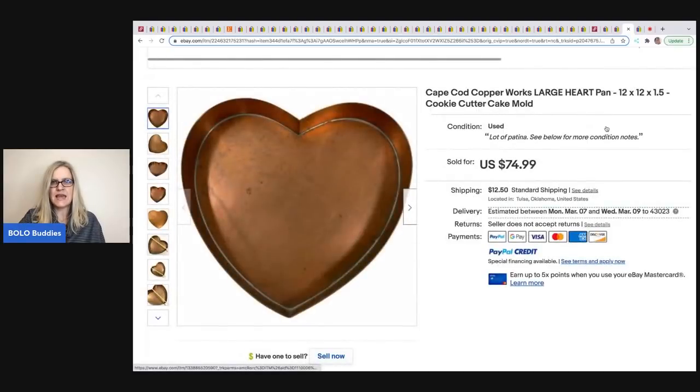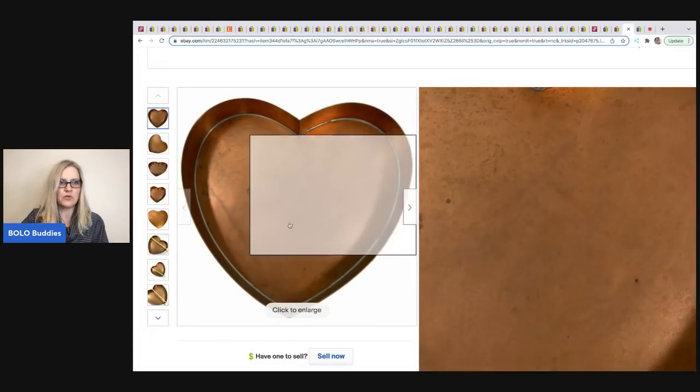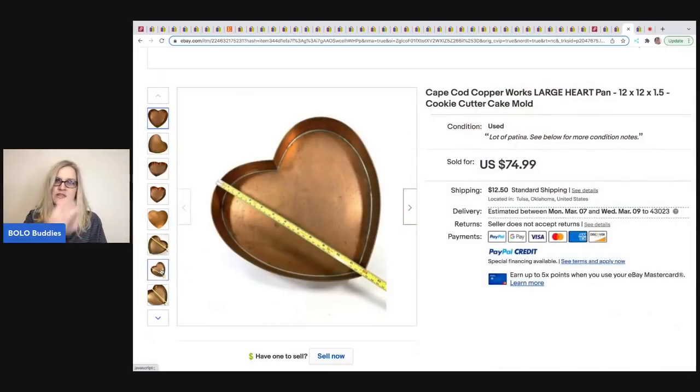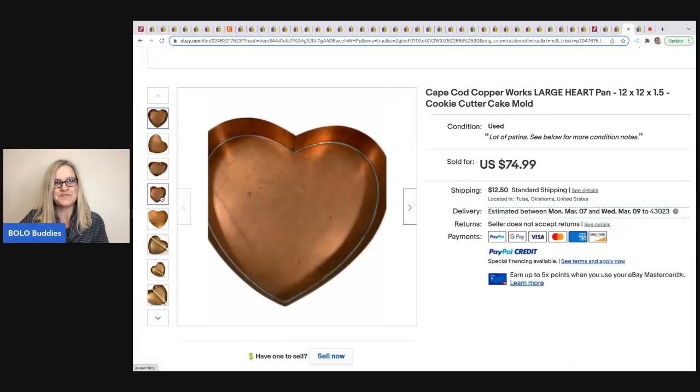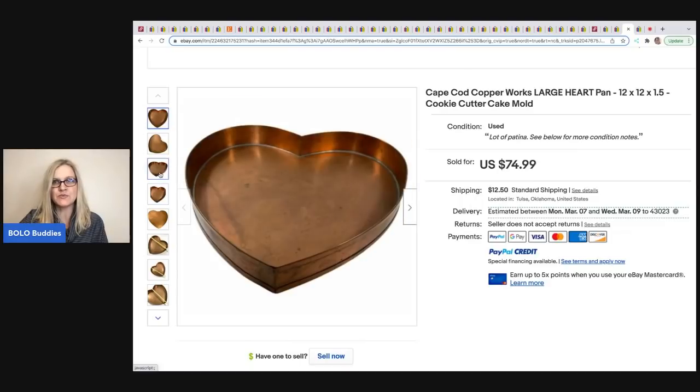The next item is a Cape Cod Copper Works large heart pan, sold by Reselling with Honey. She probably got it at an estate sale for around $10, and it sold for $74.99. She originally thought it might be Martha Stewart, because Martha Stewart copper cookie cutters can go for really good money — she recently listed a snowman-shaped one.